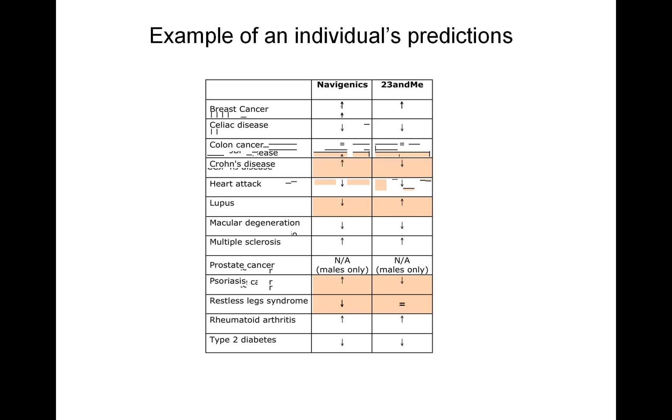We had several individuals submit their DNA to both Navigenics and 23andMe — the same individual, the same DNA to two different companies. This is an example of an individual's predictions: a list of diseases predicted by both companies. This female, looking at the top row, had an increased risk of breast cancer predicted by both Navigenics and 23andMe. For Crohn's disease, however, Navigenics predicted an increased risk while 23andMe predicted a decreased risk. White cells mean the predictions agree; pink cells mean the predictions disagree.